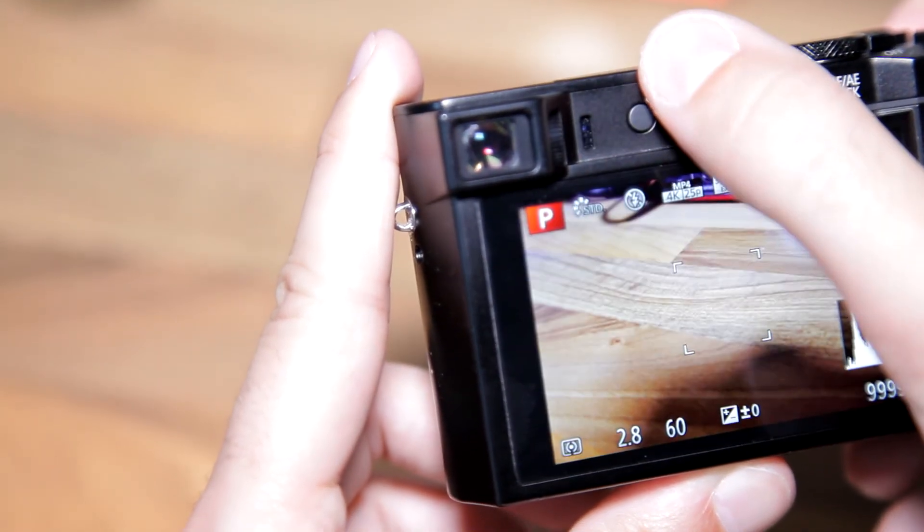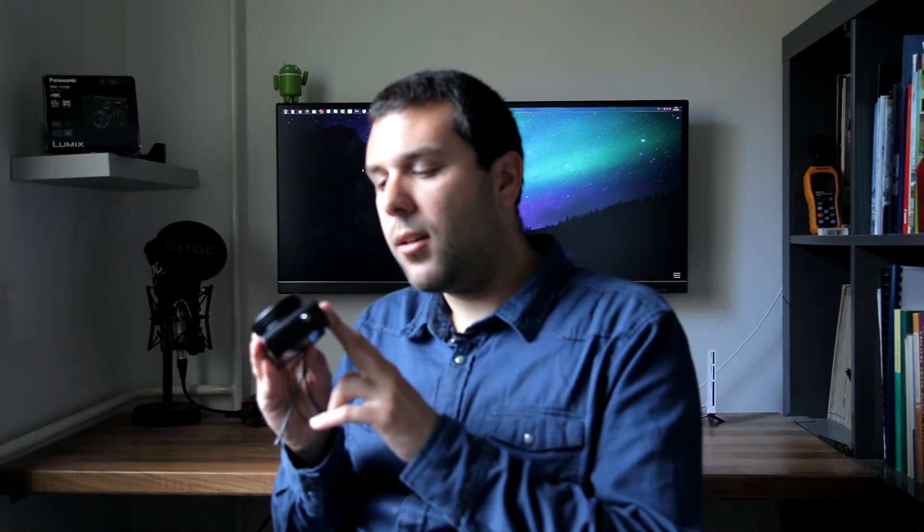Above the LCD you can see a small electronic viewfinder. In my opinion, this is the worst part of this camera. The electronic viewfinder is extremely small, has very low resolution, and suffers from RGB tearing — that means when you move your eyeball and look through the viewfinder, you can see small rainbows inside it. For comparison, the most similar camera to the TZ100 is the Sony RX100, and the Mark III and Mark IV have much more usable electronic viewfinders, significantly better than the Panasonic.